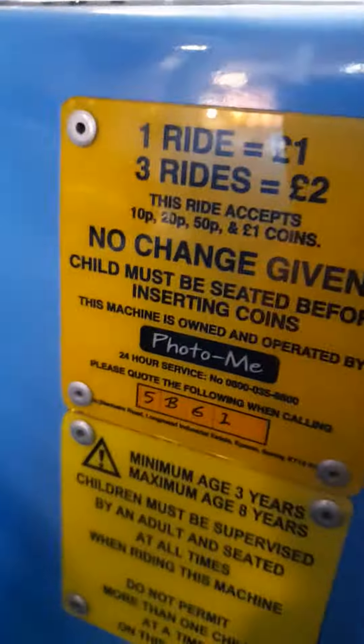Next we've got a blue caravan kiddie ride, it's made by Jolly Roger 2012. I like this ride actually. And it's code for this one is 5B61.